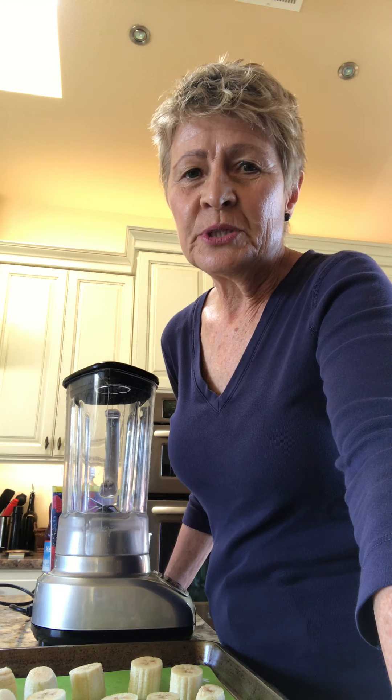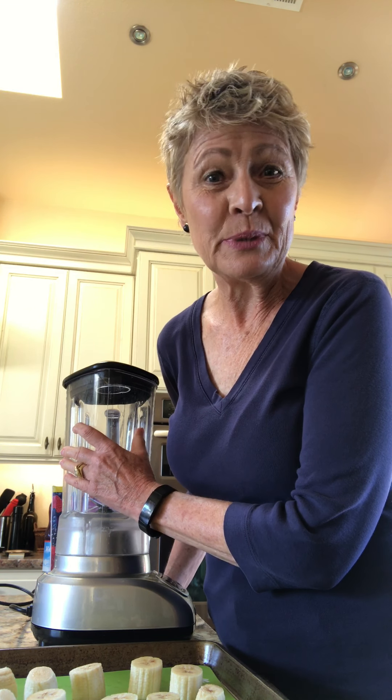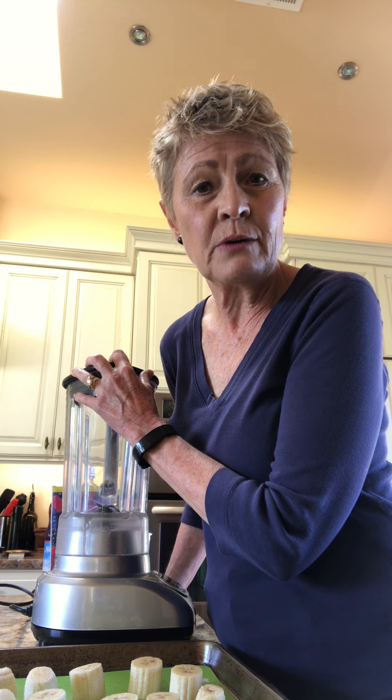Good morning from Sonoma Wine Country. We know you've been seeing a lot of videos from Sonoma Wine Country lately of people drinking wine, and we don't want you to think that's the only thing we drink all day long while we're sipping in place. So I'm going to show you one of our favorite things to have for breakfast. Did I mention who I am? My name is Vicki Farrow, owner of Amista Vineyards, along with my husband Mike.